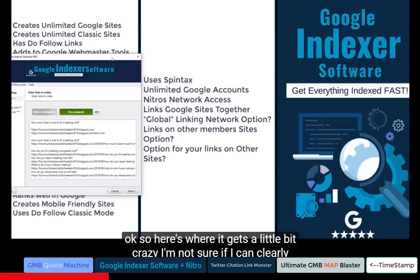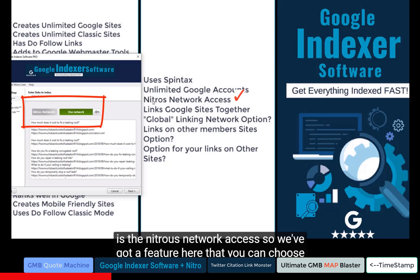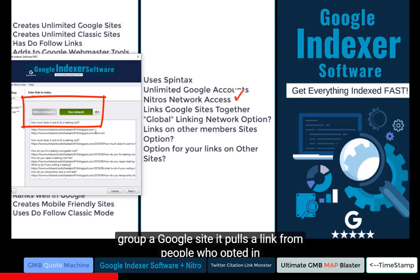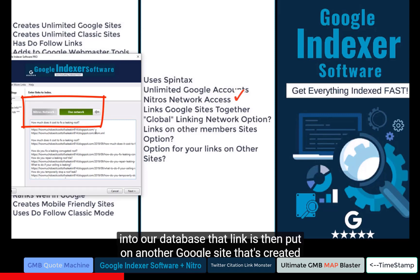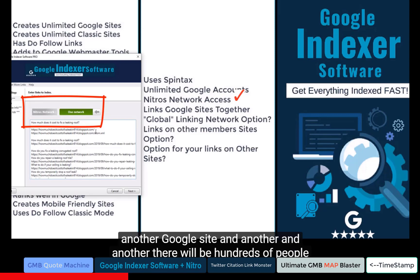Here's where it gets a little bit crazy. I'm not sure I can clearly articulate how powerful this new feature is, but I'll do my best. It's called the Nitrous Network Access. You can choose to opt in or not. When you use this network, every Google site you create goes into our database. Every time you create a Google site, it pulls up to five links from people who have opted in from the database and places them at the bottom of your newly created Google site, which gets indexed.